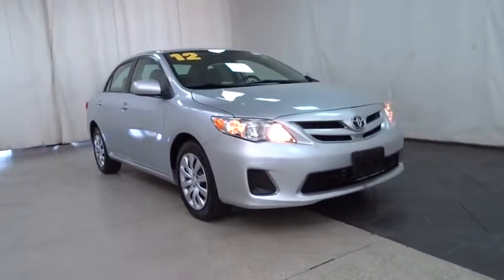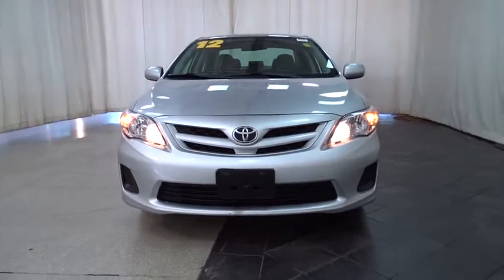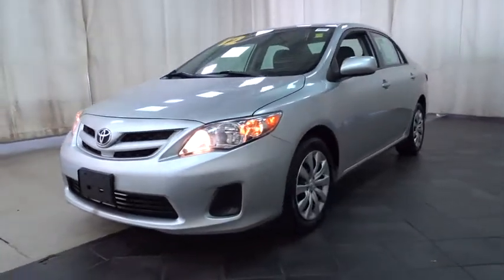The 2012 Toyota Corolla. The Corolla is still a great option for those who want dependability, comfort, and value. Here are some of this vehicle's great options.